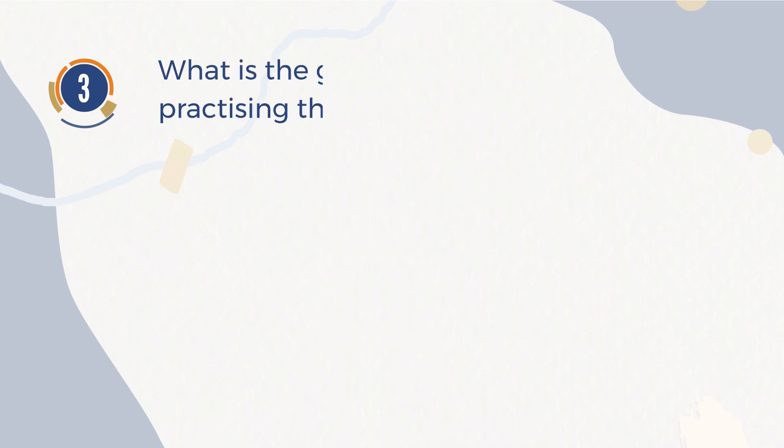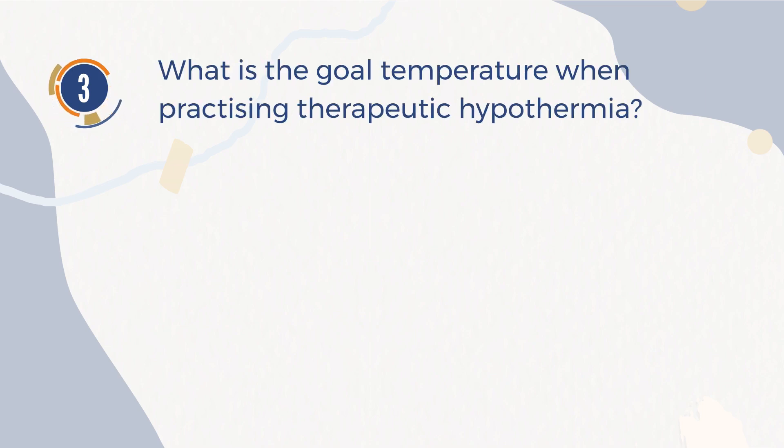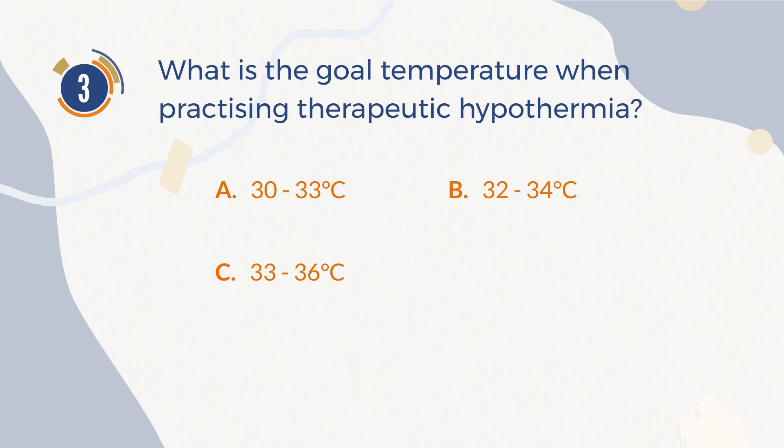Number 3. What is the goal temperature when practicing therapeutic hypothermia? A. 30-33 degrees Celsius. B. 32-34 degrees Celsius. C. 33-36 degrees Celsius. D. 35-37 degrees Celsius.